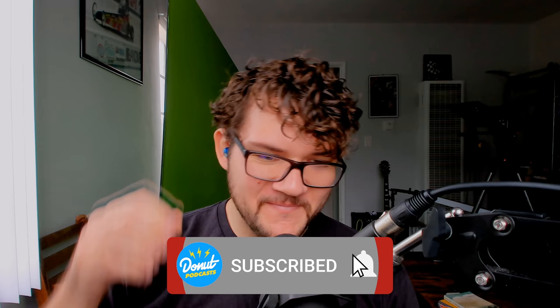Welcome back to Pass Gas, everyone. I'm your host, Nolan Sykes, along with my co-hosts Joe Weber and James Pumphrey. James responds with what sounds like a belabored sigh as his new podcast catchphrase.